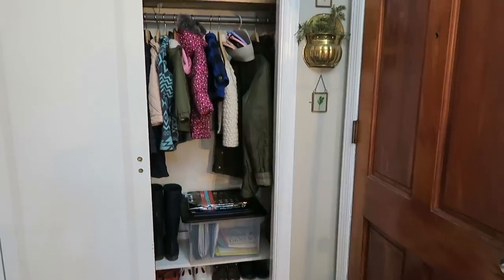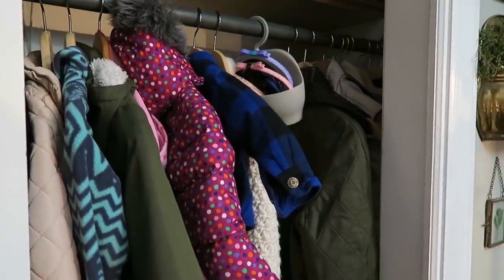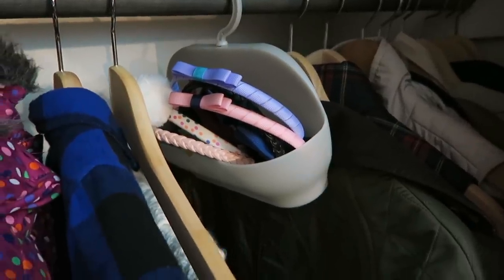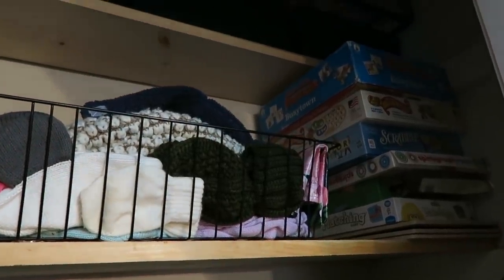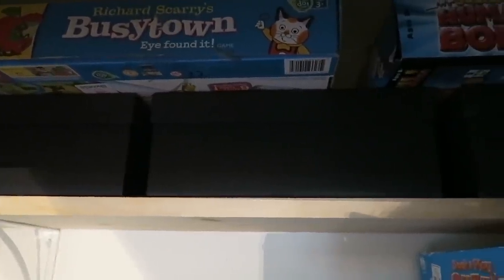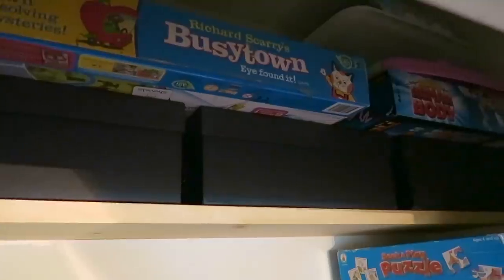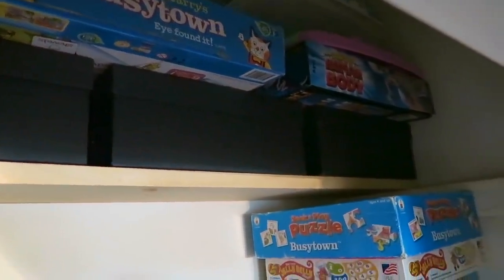Starting off with the coat closet in our entryway — we really maximize this space to work well for our family that goes in and out of it every single day. I keep all of the girls', Luke's, and my coats on one half of it along with our shoes. On the top shelf we have a bin that is really great for hats, scarves, and gloves. We also store some board games and some extra learning activities up here. My husband and I added a second shelf at the top for necessities that you need to access but not every single day.